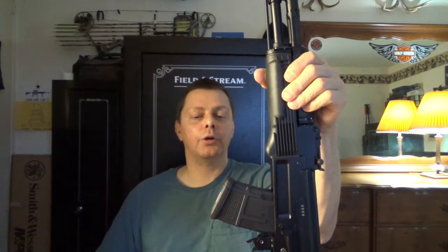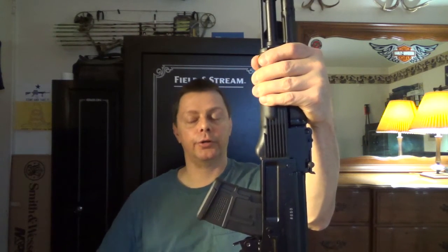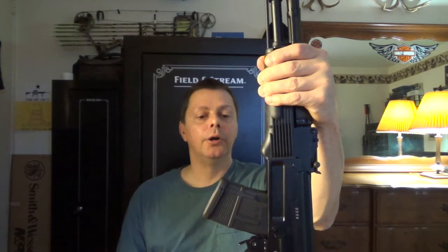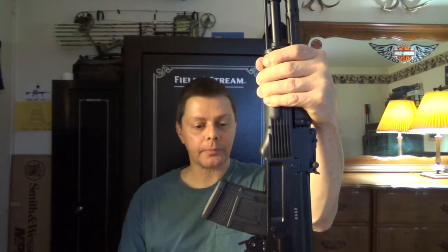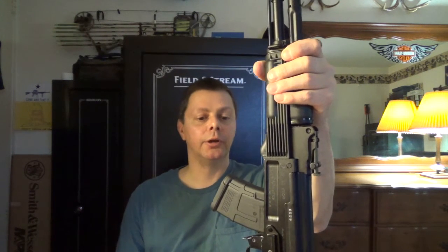He started explaining why it's so much money, and he also explained that it's New Jersey compliant — one of the few that are. That's another reason it's expensive because of the process to make them compliant. So after being told I can't have one unless I can find a compliant one in Jersey, without hesitation I said, 'Well, let's get on with the paperwork, Jim. I want to take this home today.' That's how I ended up with my AK.